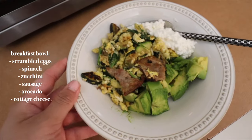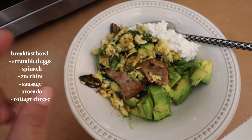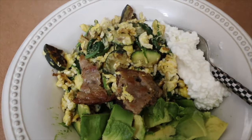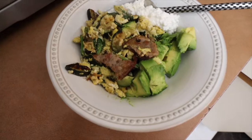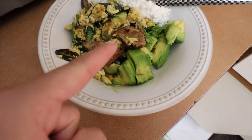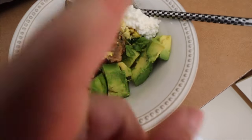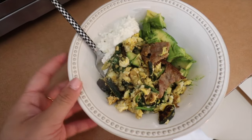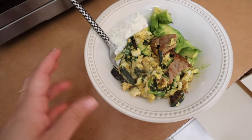Here is the breakfast bowl — scrambled eggs with spinach and zucchini, a sausage patty, some avocado, and a little bit of cottage cheese for added protein. It's really balanced and yummy. Usually I'd have a side of blueberries but I just finished them.